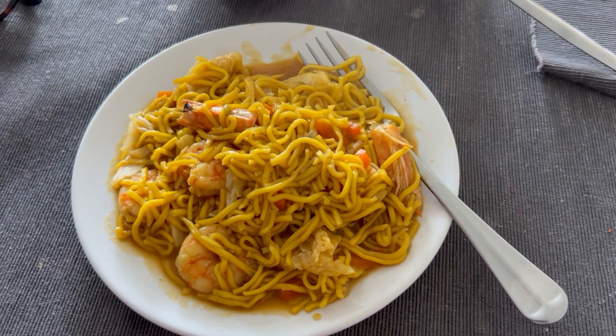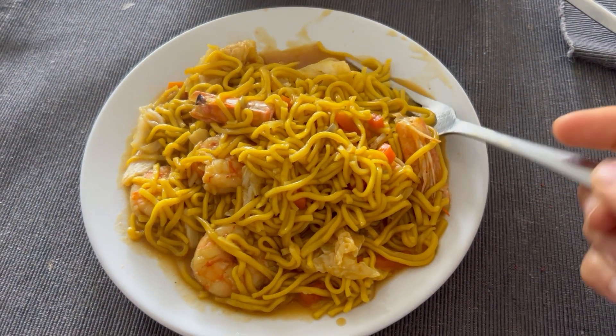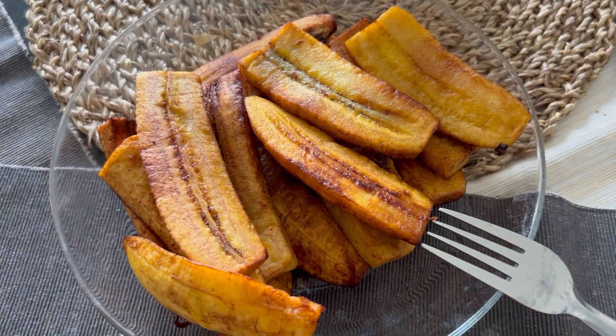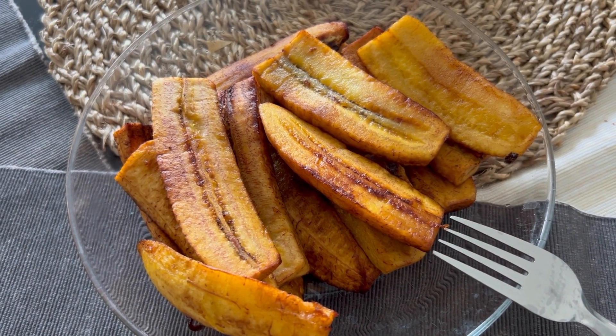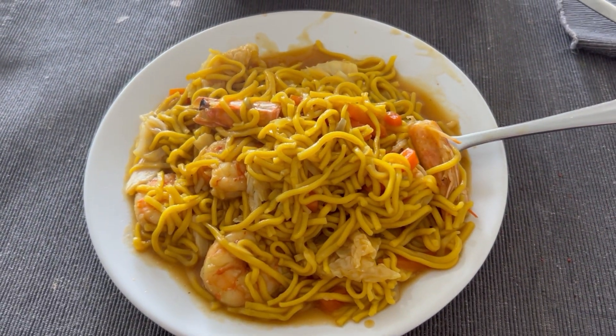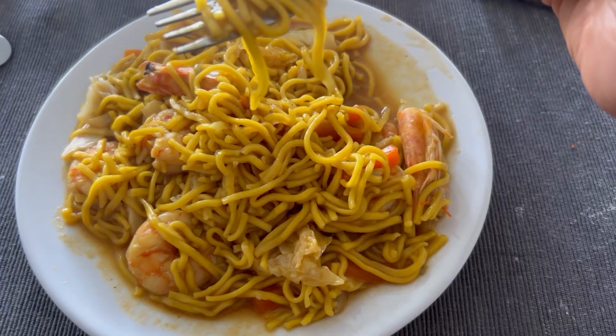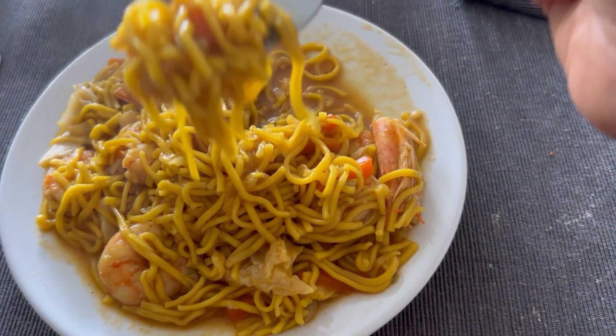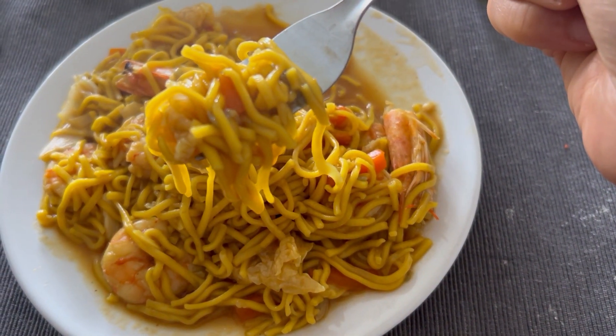You can add lemon — so there it is. It's delicious to eat with pritong saging, turon, banana-cue, or whatever. It's steaming hot! Let's eat — this is the Pansit. I added a little bit of lemon. You can also use vinegar — it's delicious with vinegar too.